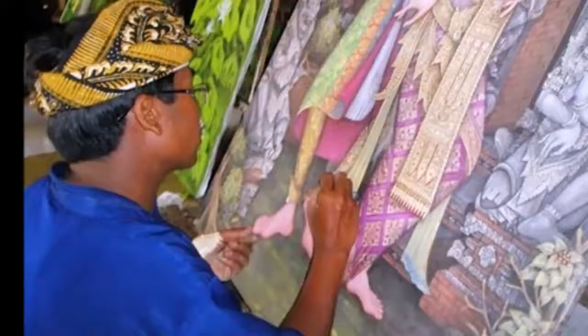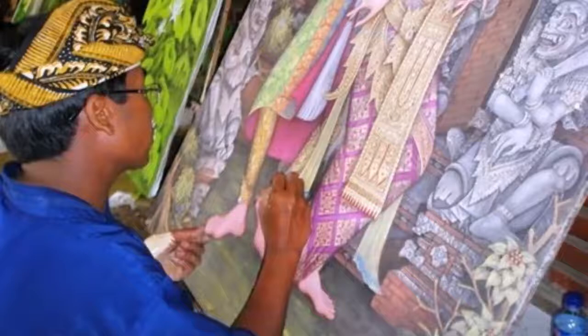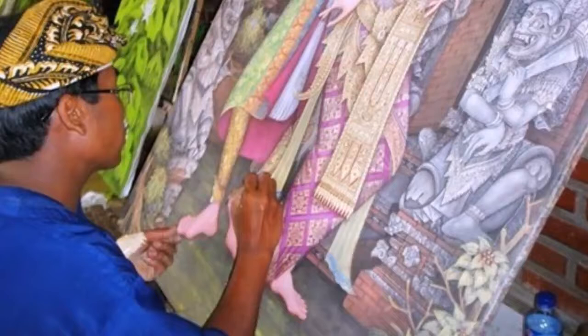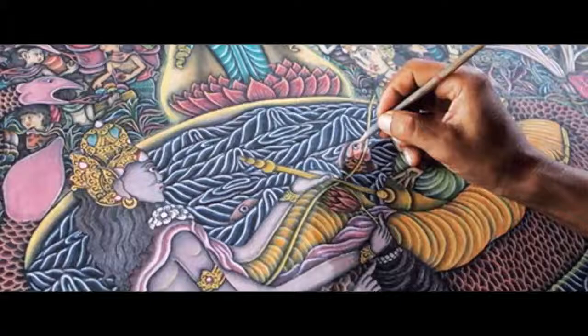Wayang itself is a two-dimensional drawing characterized by Hindu-Buddhist epics such as the Mahabharata and Ramayana. The paintings were used in temples or palaces as ornaments, illustrating stories about religion and Balinese life. Known as Usawoli, these are pieces of paintings that tell stories. The name of the Kamasan style was taken from the village name where it originated.